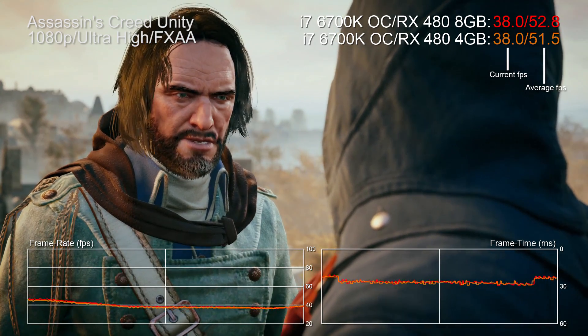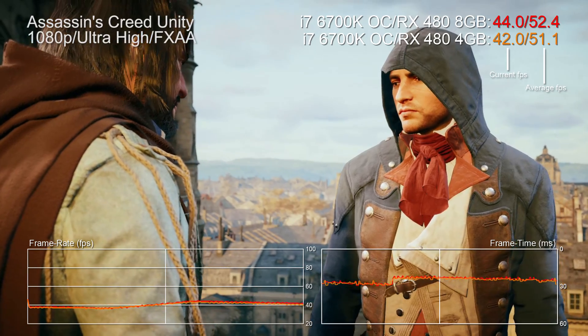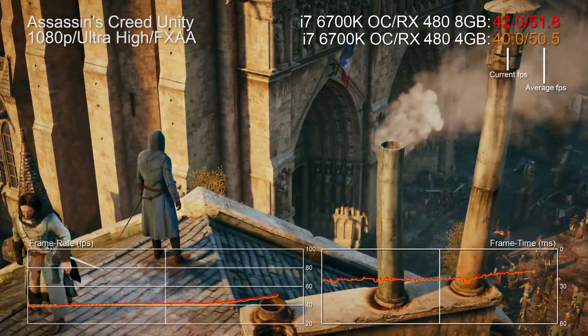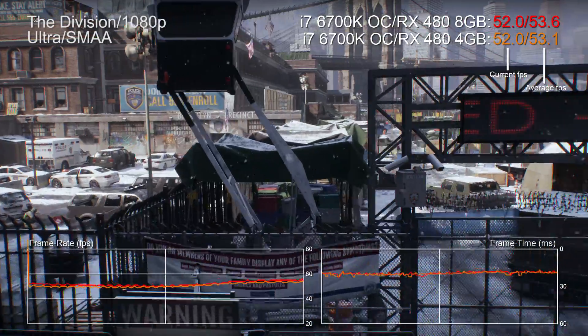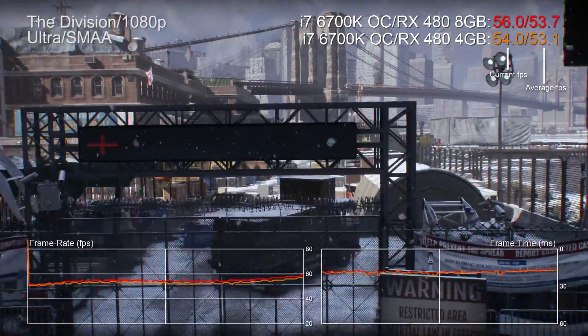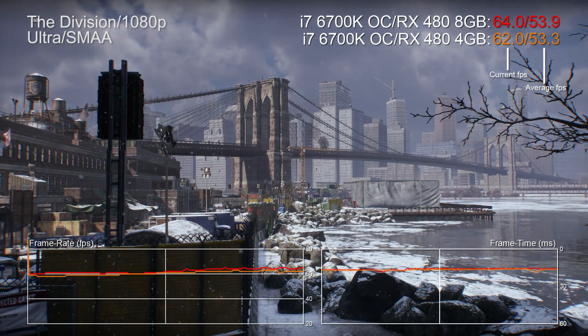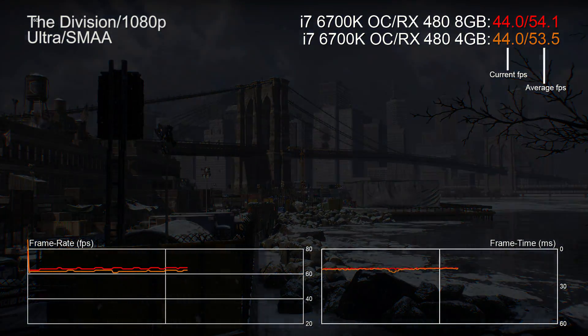So here's Assassin's Creed Unity. Average frame rate there on the 8GB model: 51.7 FPS, and this drops to 50.4 on the cheaper card — a 2.5% drop there. Not exactly a game changer, but significant. Similarly, The Division: a 54.2 FPS readout drops to 53.6, a loss of about 1.1% in performance terms. You're not really going to be losing any sleep over that one.